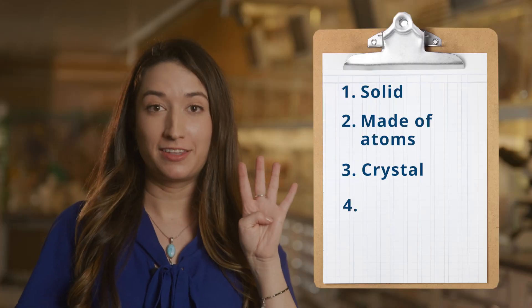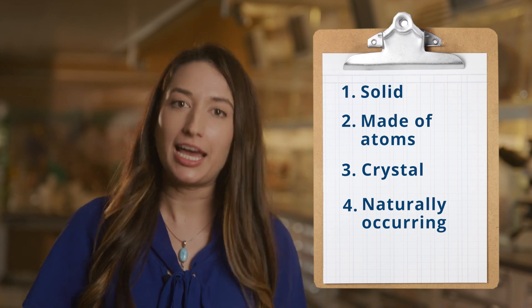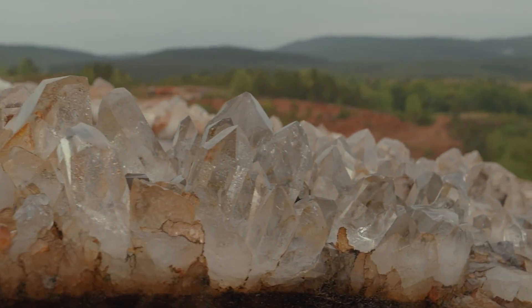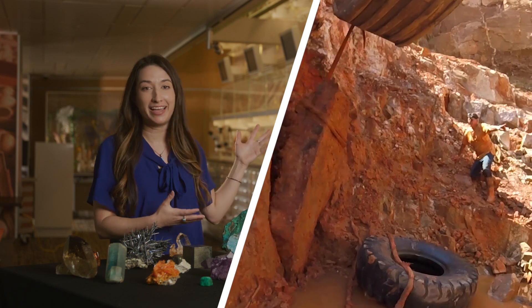Fourth, a mineral has to be naturally occurring, which means that it's made by the Earth and found outside. It cannot be something that is only made in a laboratory. For example, the Burns Quartz was dug out of a mine in Arkansas.